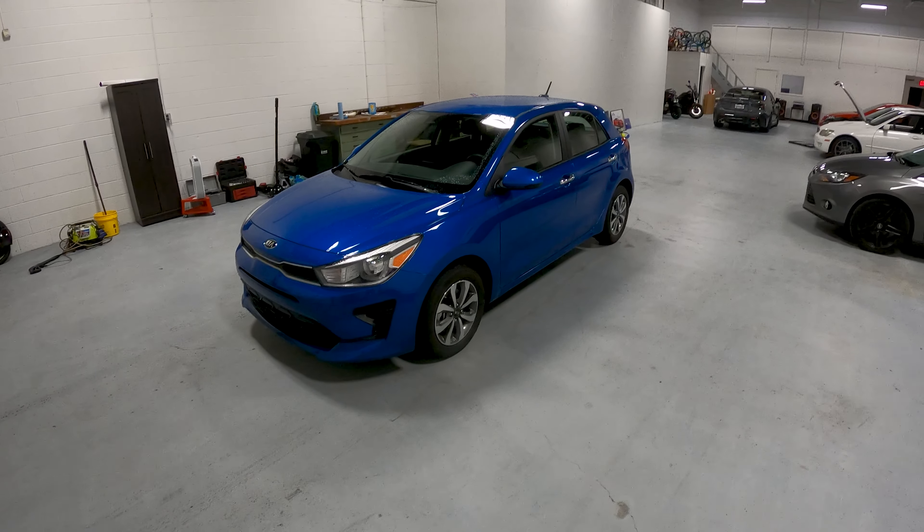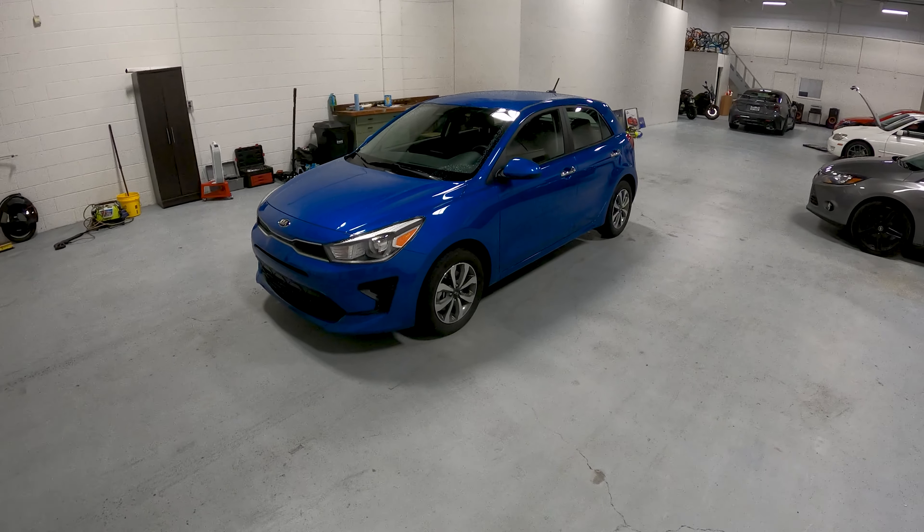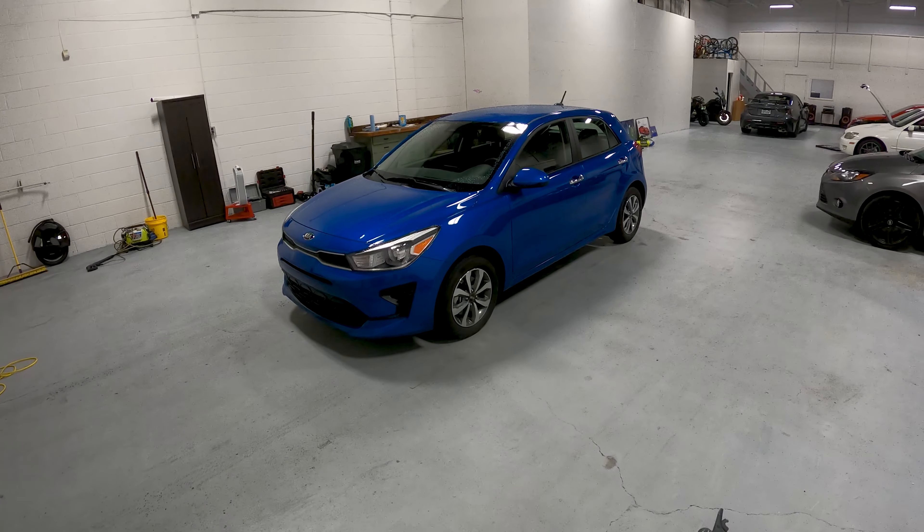Hey everybody, it's Charlie from Daily Motor and welcome to the DM test drive of the 2021 Kia Rio Hatchback.